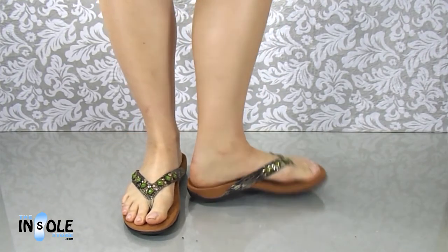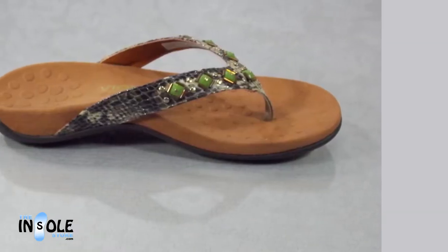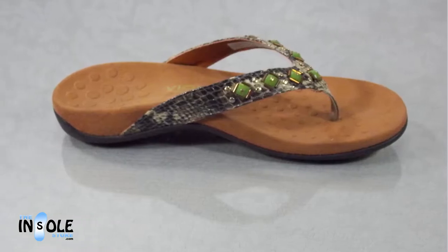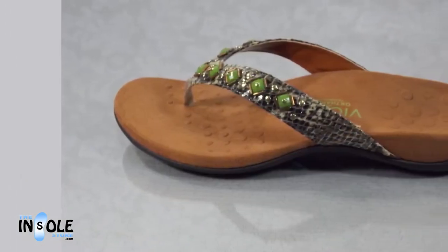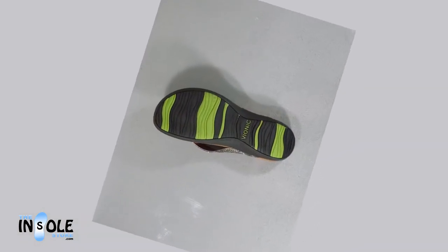Also available in a wide. Feel great and look great in these stylish and comfortable thong sandals. These sandals also feature a snakeskin inspired design on its synthetic leather upper with studded embellishments along with a soft web toe post, a deep heel cup, and arch support.